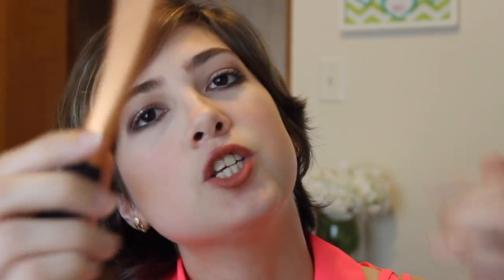Then I have the Real Techniques Expert Face Brush, which I've been using for foundation, BB cream, tinted moisturizer, and even powder. It's a very versatile brush that I've been reaching for a lot this month. Finally, I have the elf Blush Brush, which I got about two weeks ago. It's small and tapered, so I've been using it for setting powder and highlighting — the shape helps apply highlighter beautifully.